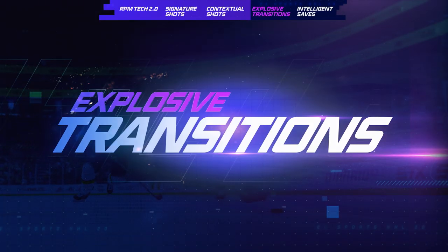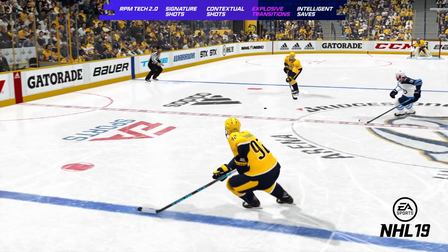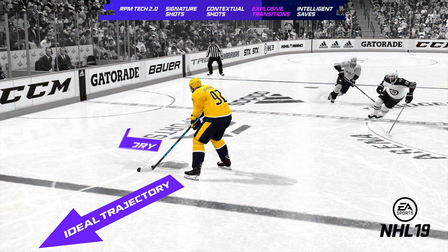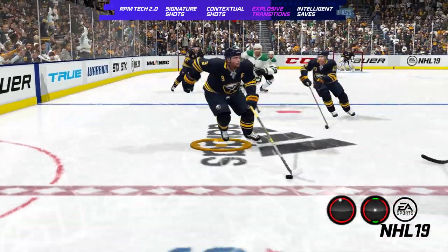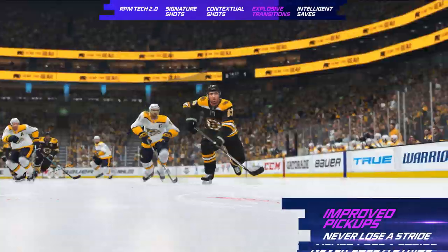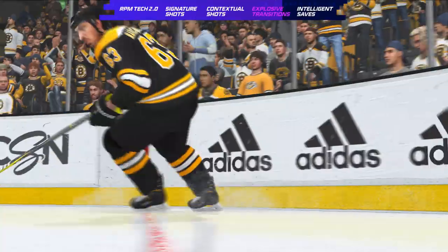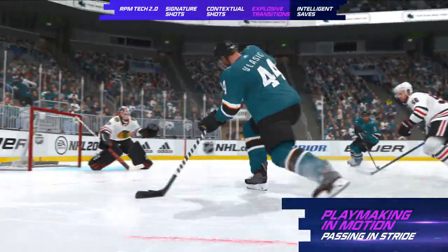RPM Tech also adds another level of responsiveness to gameplay through explosive transitions. In NHL 19, a player would enter a glide and lock trajectory when receiving the puck, forcing the player to slow down or lose responsiveness. In NHL 20, explosive transitions allow you to take the puck in stride, anticipate a turn before receiving the puck, and retain your speed, allowing every player to make plays in motion just like NHL superstars.